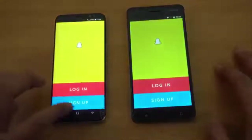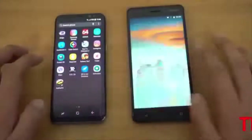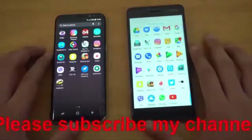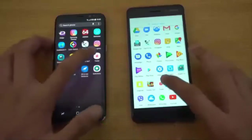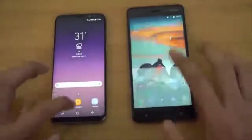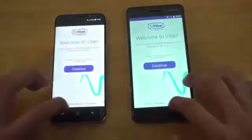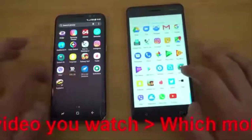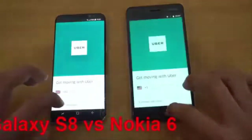Snapchat — a bit quicker on the Galaxy S8. Going into the app drawer, the Nokia 6 has almost completely stock Android with almost zero bloatware, so that's a good thing. We have Tinder — faster on the Samsung Galaxy S8. Checking out Viber — again Samsung Galaxy S8 is ahead. We also have Uber — Galaxy S8.